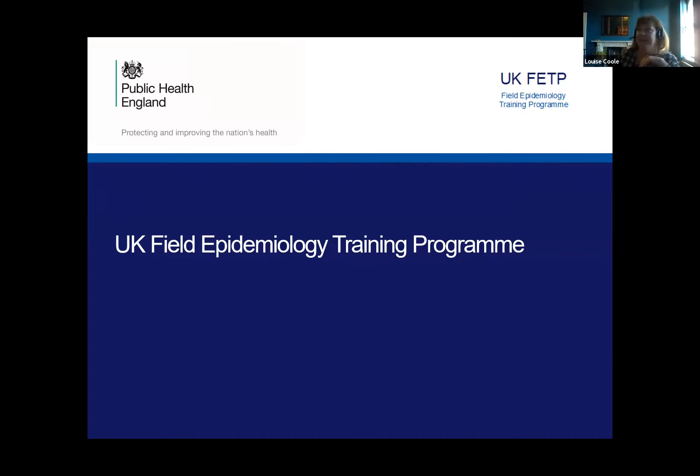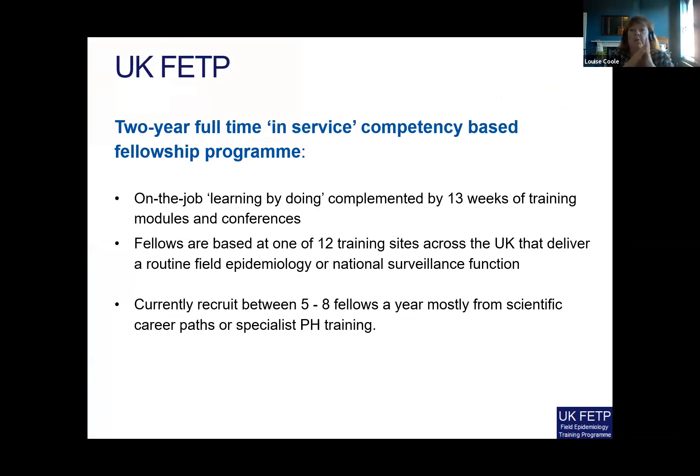The UK FETP, like all advanced FETPs globally, is a two-year full-time in-service competency-based fellowship program. It's all about on-the-job learning — learning by doing — and that's complemented by 13 weeks of training in modules and conferences.